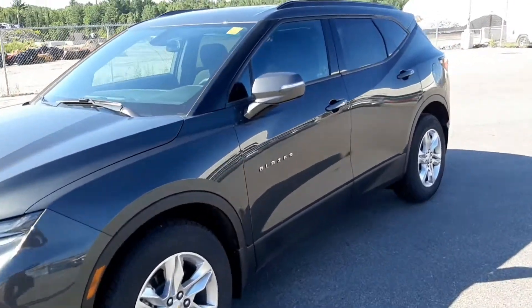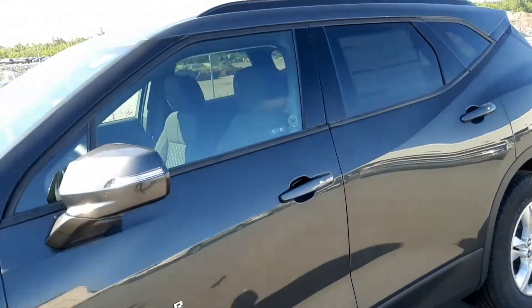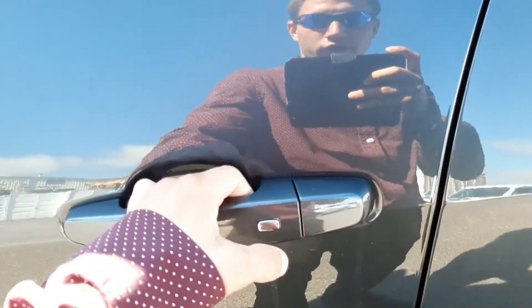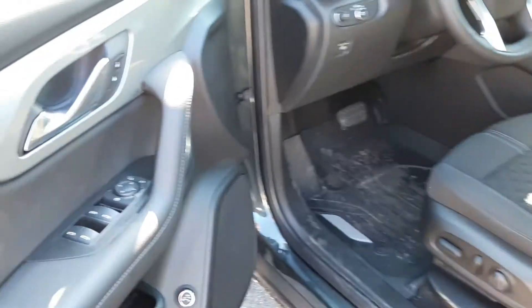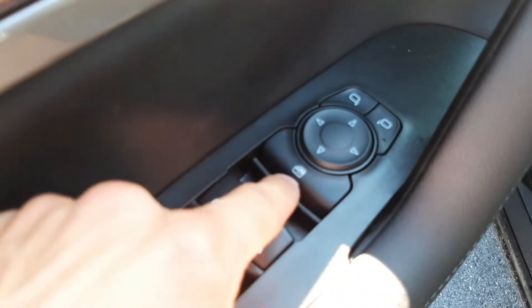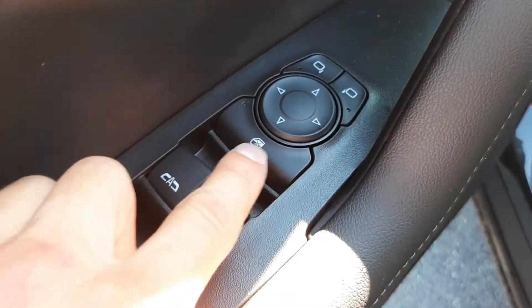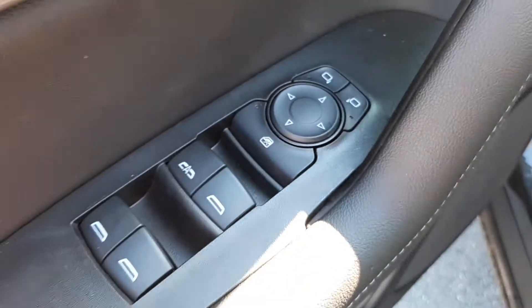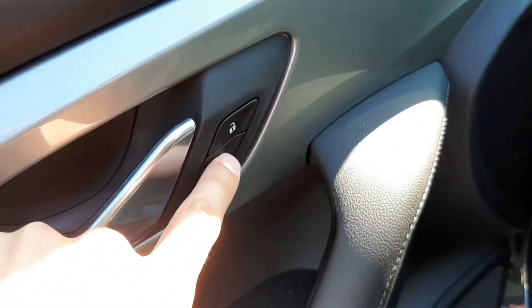Now let's take a closer look inside the 2020 Blazer LT. When we go up to the door handle, we push this nice silver button to unlock the vehicle. On the driver's door you have your power mirrors, your window disabler for all the other passengers, power windows, and of course your lock and unlock buttons.